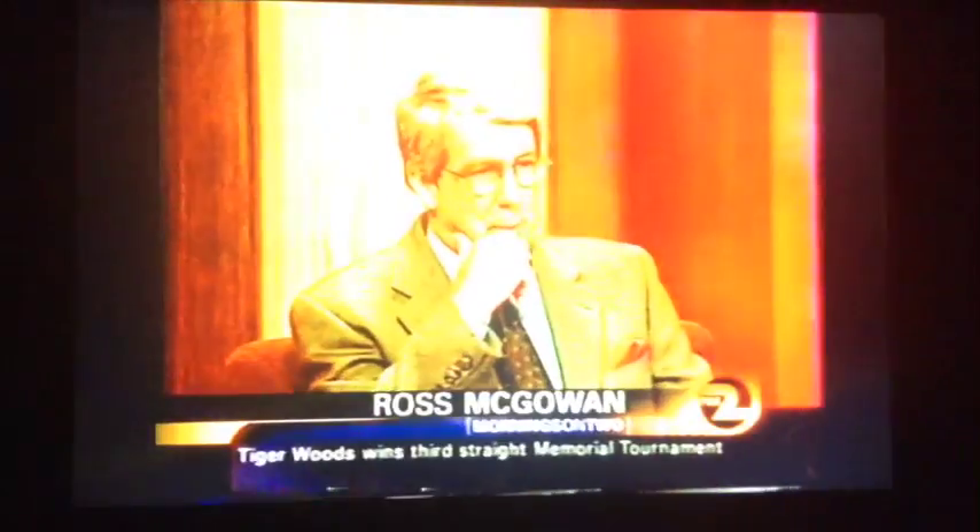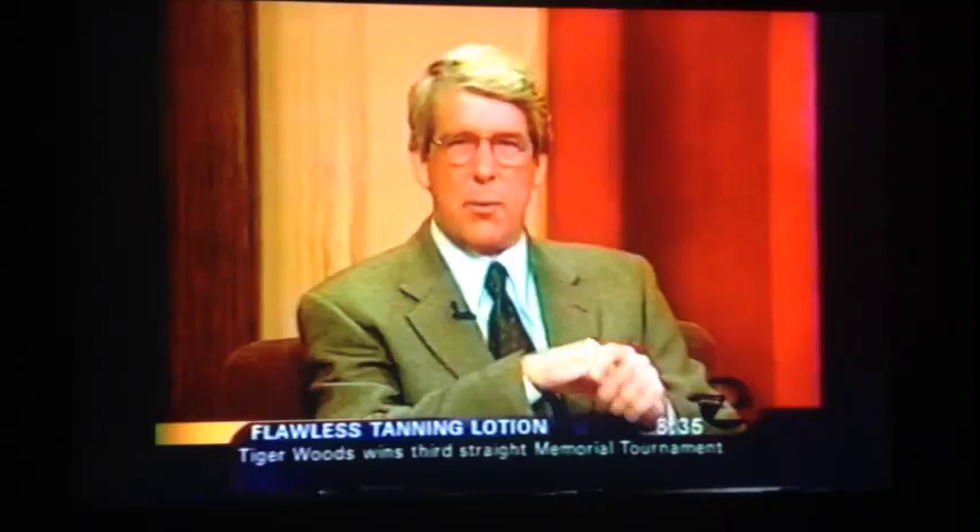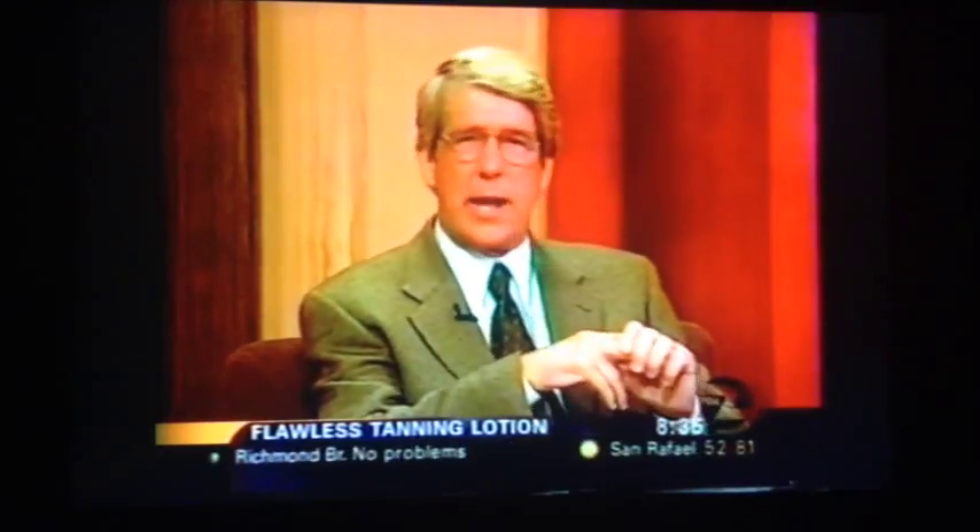Welcome back to Mornings On 2. The time now is 8:35. Have you tried those self-tanning lotions and found the color wasn't too bad, but it looked so uneven — the streaks made you look like a zebra?